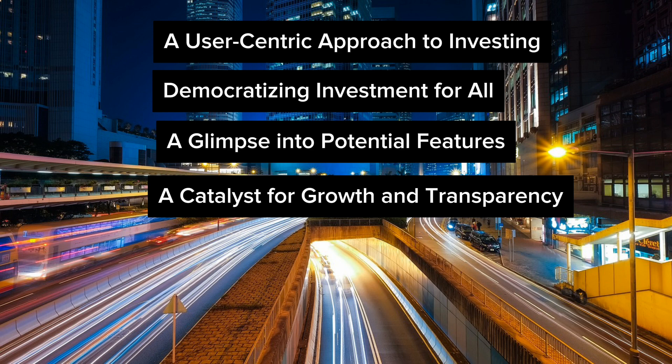Enhanced market transparency and efficiency are also anticipated benefits. A centralized platform with real-time data on market movements and readily available company information can foster greater transparency within the market and streamline investment processes.